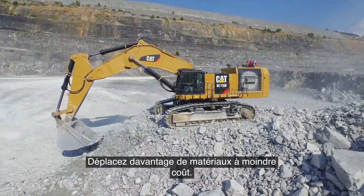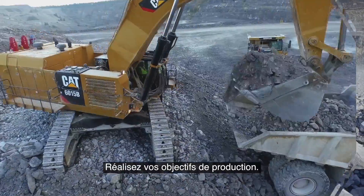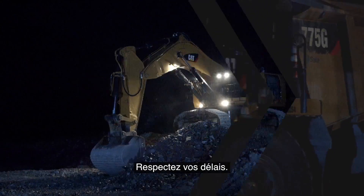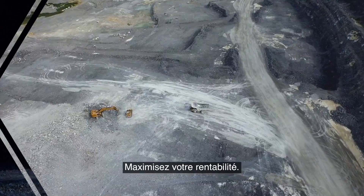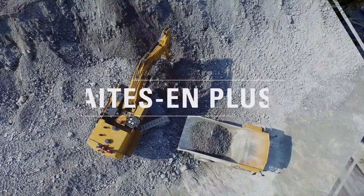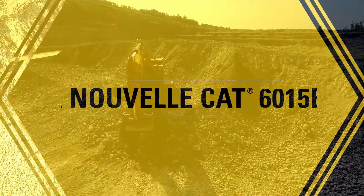Move more material at a lower cost. Achieve your production targets. Deliver on your commitments. Meet your deadlines. Maximize your profitability. Load more, make more. The new CAT 6015B.